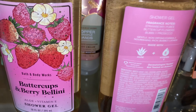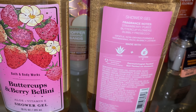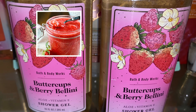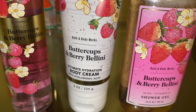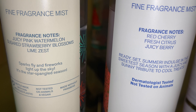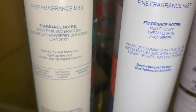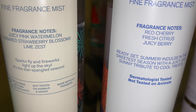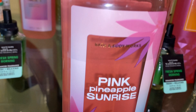Next, I picked up two of the Buttercups and Berry Bellini. The scent notes are strawberry puree, buttercup flowers, and bubbly prosecco. This just smells like strawberries sitting in sugar — the strawberry puree note is very prominent and I get just a little bit of the bubbly prosecco. This shower gel pairs very nicely with the Pink Watermelon Blast because of the strawberry puree, and also with the Firecracker Pop, which has that juicy berry note.